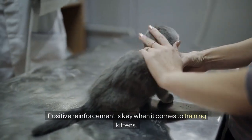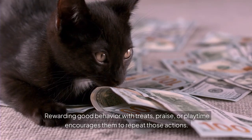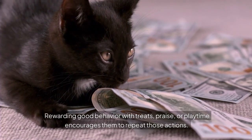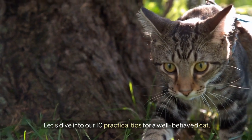Positive reinforcement is key when it comes to training kittens. Rewarding good behavior with treats, praise, or playtime encourages them to repeat those actions. Let's dive into our 10 practical tips for a well-behaved cat.